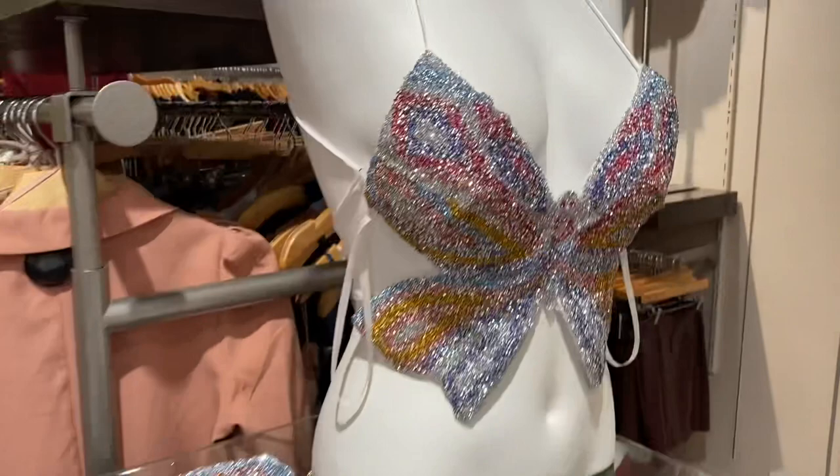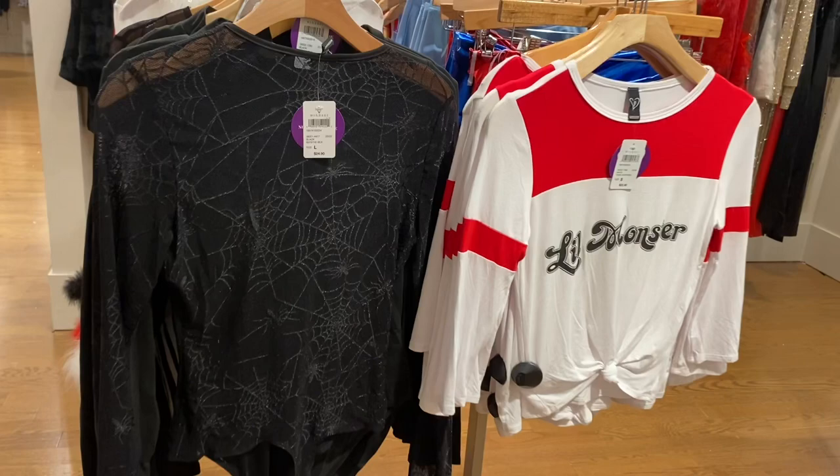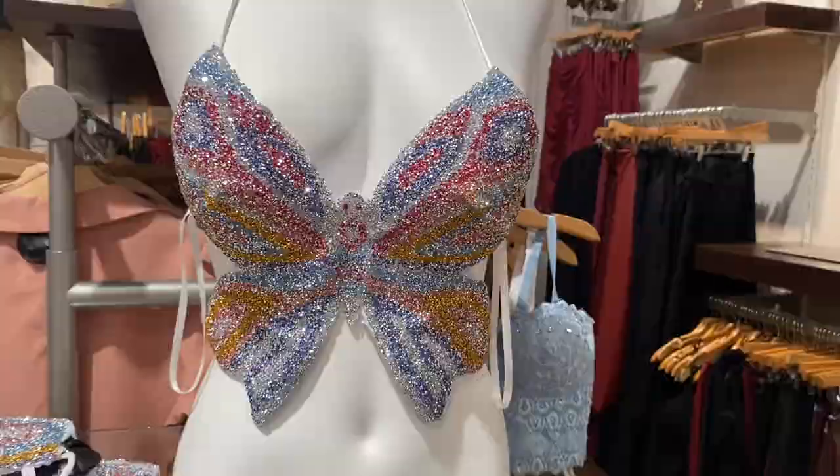Look at this top — that is so unique! They do have some Halloween outfits here. Look at this bodysuit with spider webs, and this shirt that says 'Little Monster' for $22.90. Here's a better look at this top — I just can't get over it, it's so cute. They have so many cute purses too, like this clutch.